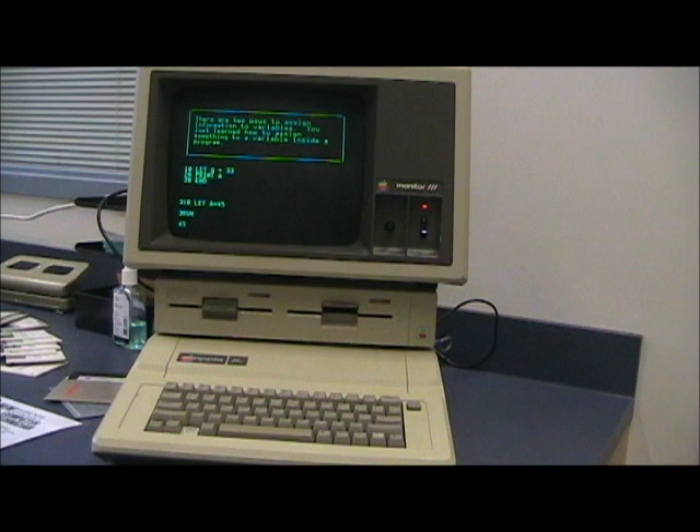The Apple II became one of the most popular computers ever. Although it was a vast improvement over the Apple I, it contains the same processor and runs at the same speed. New features include a color display, eight internal expansion slots, and a case with a keyboard.